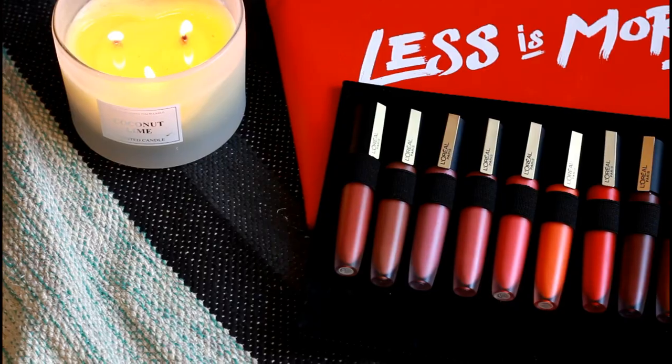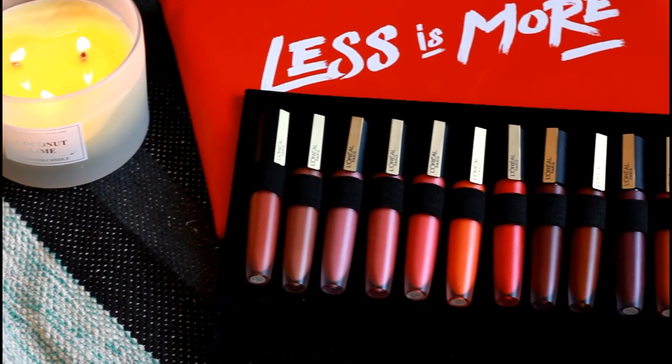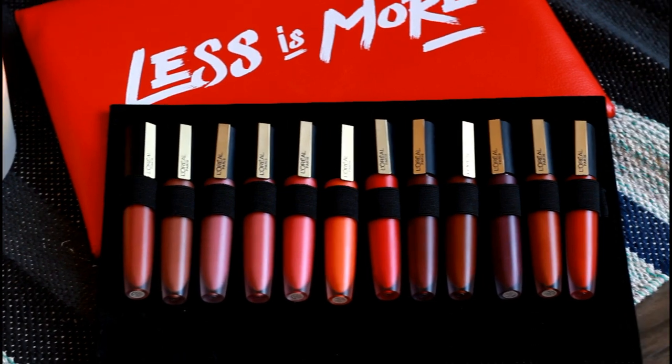Hi everyone, welcome back to my channel. This is me, Radha, and you're watching me on my YouTube channel Trist with Vanilla Girls. Today I have come up with a review and swatches of L'Oreal's True Signature lipsticks. I'm going to swatch all 12 shades — L'Oreal has recently added a couple of new shades in this collection. Before I begin with swatches, I'll take a minute to quickly share my review on these liquid lipsticks.